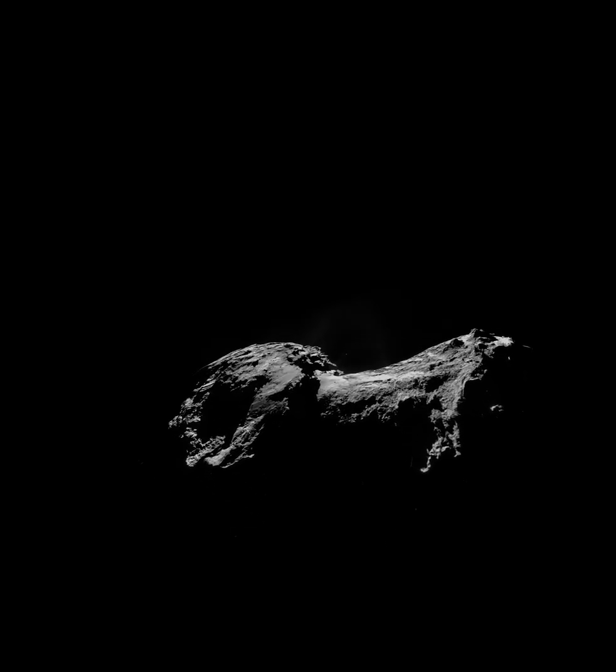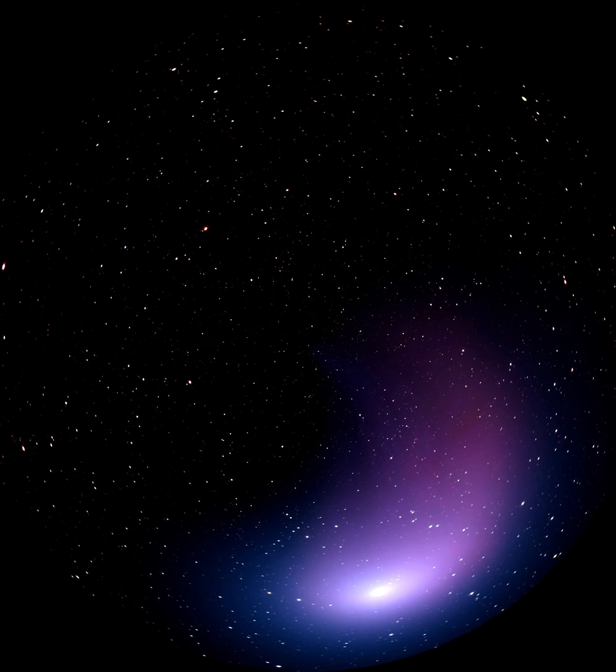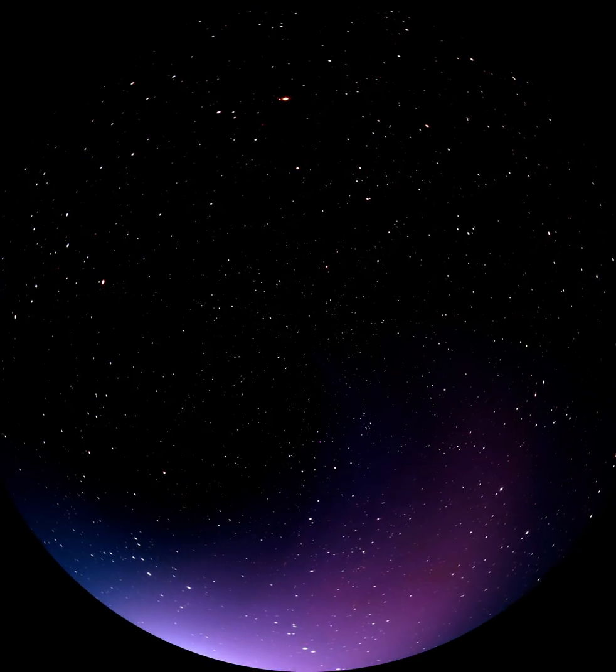Astronomers think this is often the source of new comets — icy bodies that zoom in toward the Sun, growing a tail as they do. Every few decades, we see a new, bright, spectacular comet, and we're overdue.